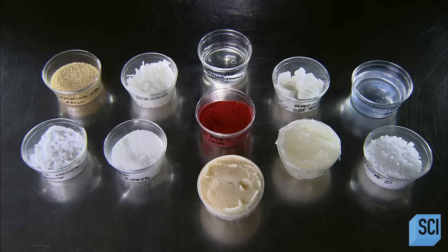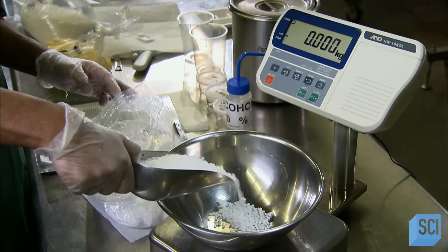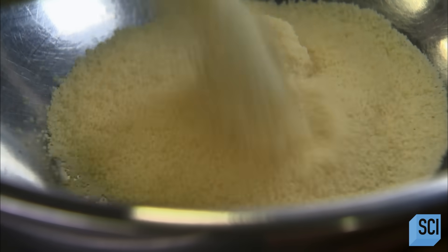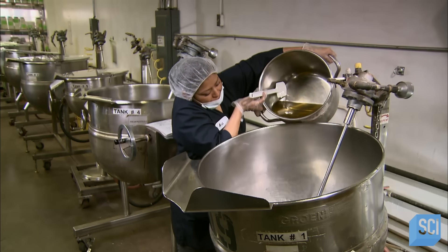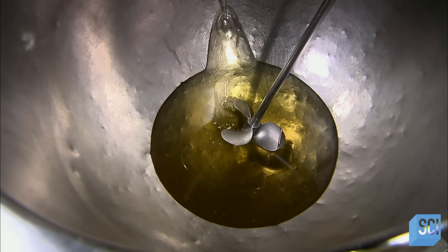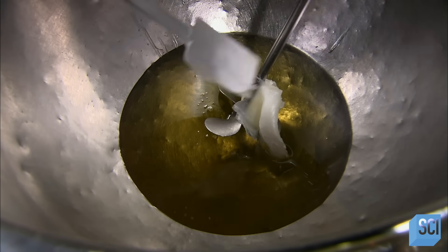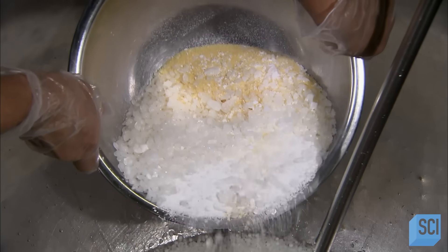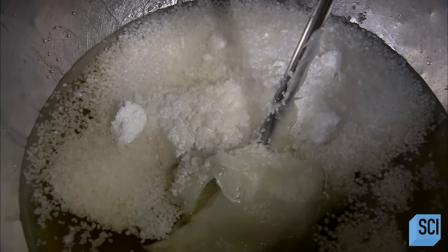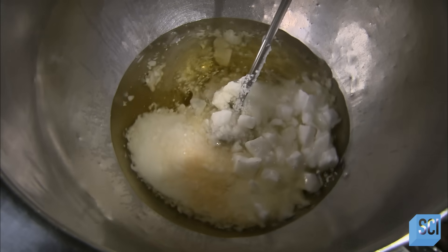Lipstick ingredients include waxes, pigments, and moisturizers. A worker pre-weighs everything following a formula — the exact blends are usually a company secret. She pours the measured ingredients into a kettle that melts and mixes them together. She adds a plant-based gel known as plant-a-latum, which acts as a skin softener and enables the lipstick to be smoothly applied. Different waxes — carnauba, candelilla, and beeswax — add body to the mixture and will give the lipstick a certain sheen upon application.